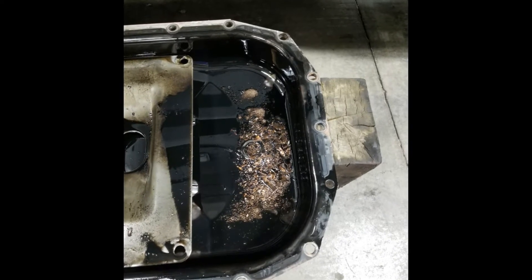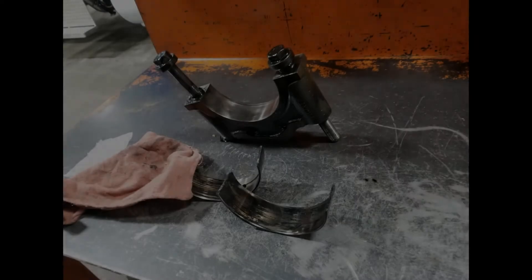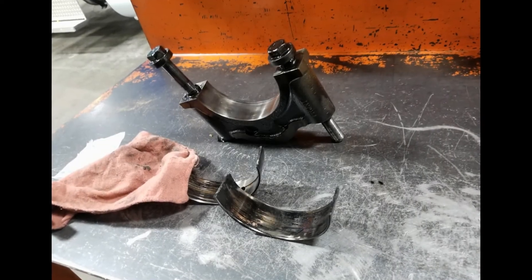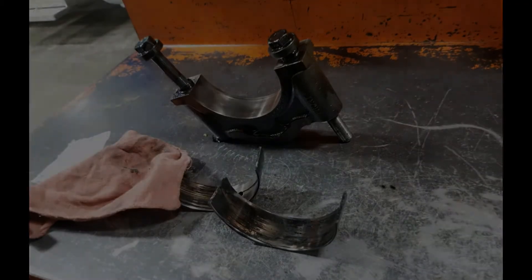Alright, so if you caught my live feeds you already know what happened to my truck. Here are the pictures to show you what actually happened. This first one right here — this is all the metal shavings they found in my oil pan. This one right here is the bearings.